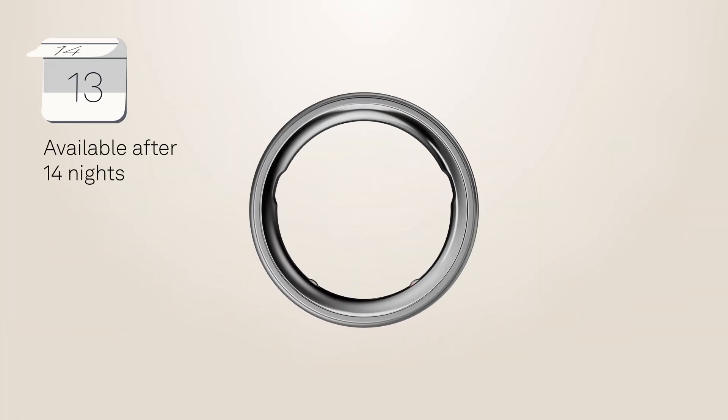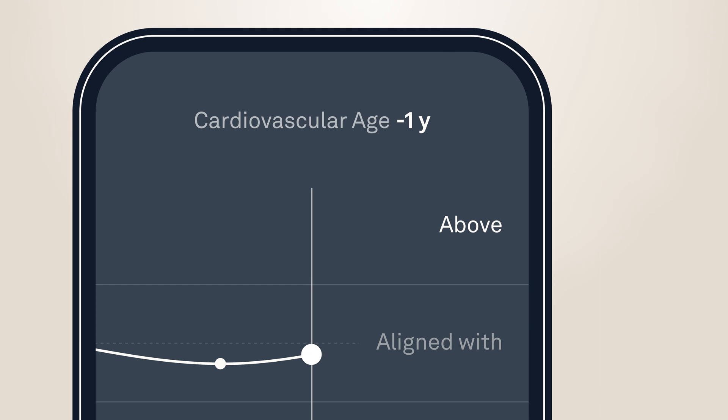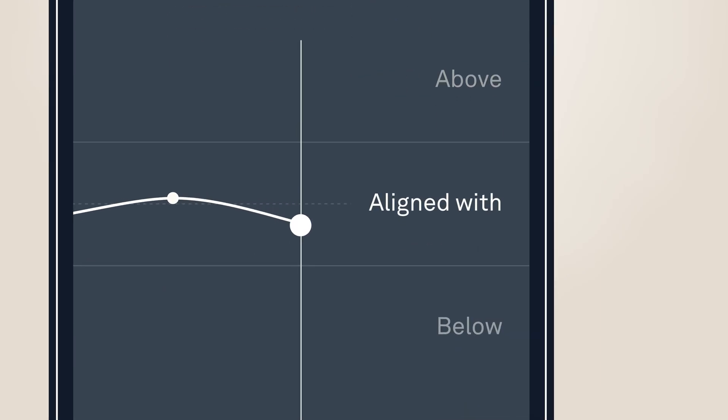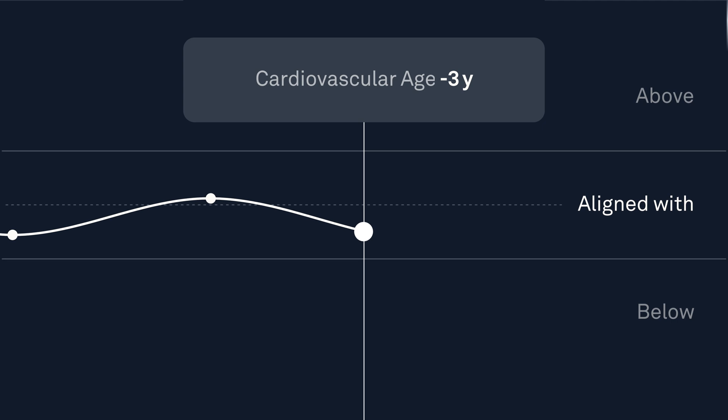To get this number you need to wear your Oura Ring for at least two weeks. The app will estimate if your cardiovascular age is above, aligned with, or below your real age. We define aligned as plus or minus five years.